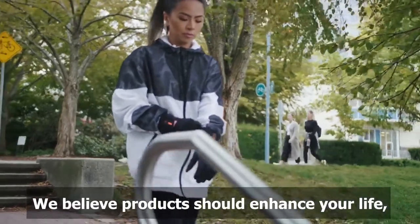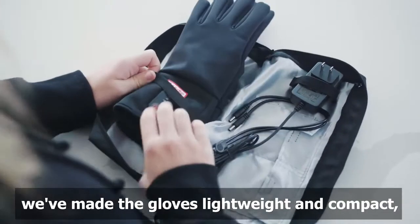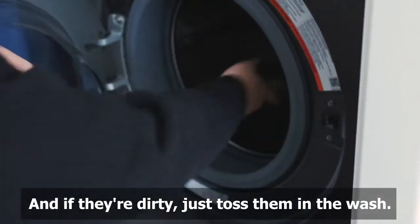We believe products should enhance your life, not add complexity. To make things simple, we made the gloves lightweight and compact, with battery zippers on the outside of the gloves for easy charging, and if they're dirty, just toss them in the wash.